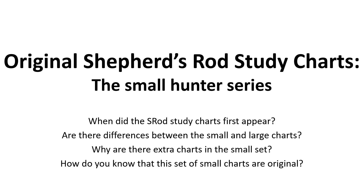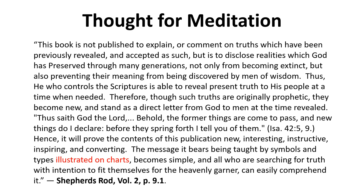Our thought for meditation comes from Shepherd's Rod volume two, page nine, paragraph one. It reads: 'This book is not published to explain or comment on truths which have been previously revealed and accepted as such, but is to disclose realities which God has preserved through many generations, not only from becoming extinct, but also preventing their meaning from being discovered by men of wisdom. Thus, he who controls the scriptures is able to reveal present truth to his people at a time when needed. Therefore, though such truths are originally prophetic, they become new and stand as a direct letter from God to men at the time revealed.'